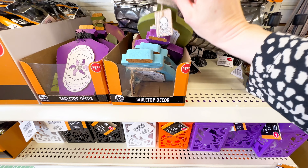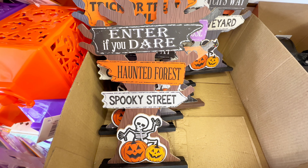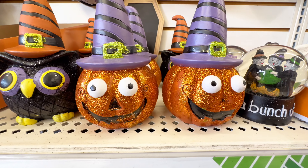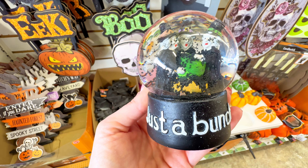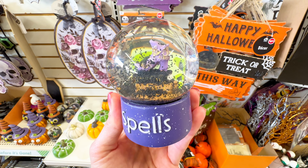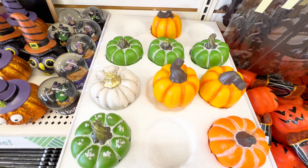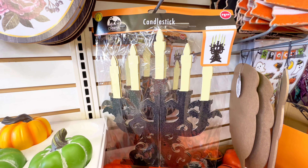Coming up very soon you're also going to see that Dollar Tree has Christmas items out, but we're not quite there yet. So I have to show you some of the new signs — this one says 'enter if you dare.' They give me all the vintage vibes; I'm a vintage Halloween lover. And check out these snow globes: this one says 'just a bunch of witches' with three witches inside, and this one says 'spells' with the witch's boots. They also had a variety of new pumpkins — green, orange, and cream color. Very neat.